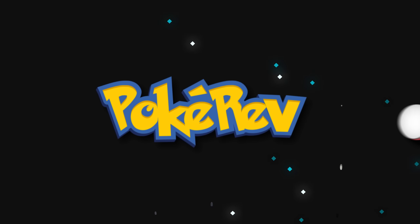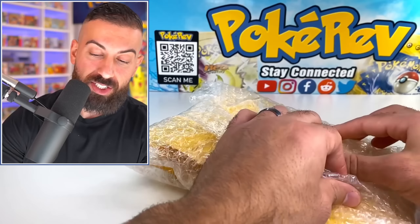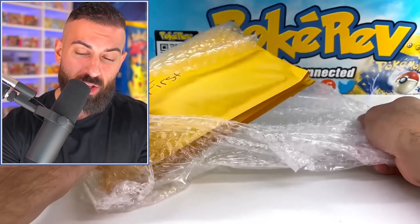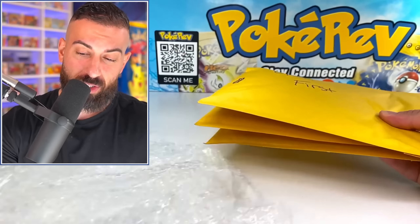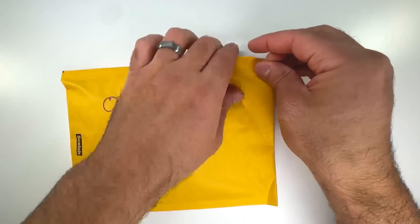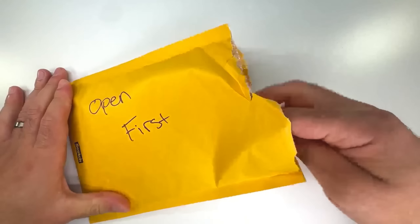There was a package waiting at my PO box from a YouTuber called Poketube Tyler. I have literally no idea what could possibly be in here. I see a bunch of these padded envelopes that have a bunch of things written on them. So like this one says open first, and then I'm going to assume that's open second. There's a bunch more in there. Alright, open first. Let's see what we get in our first mystery bag here.